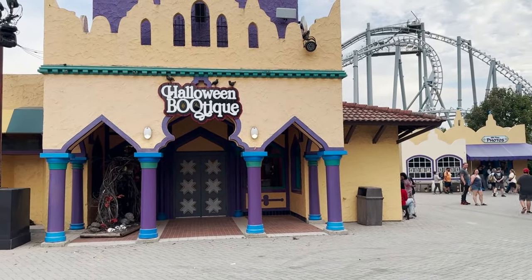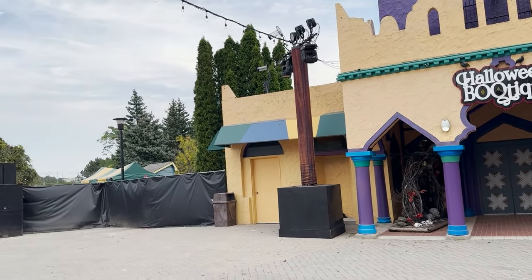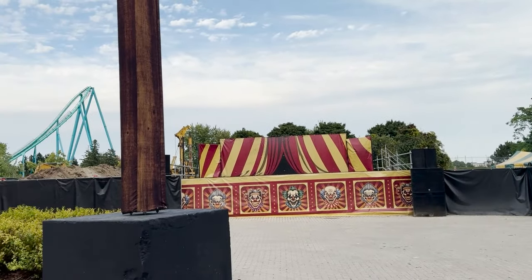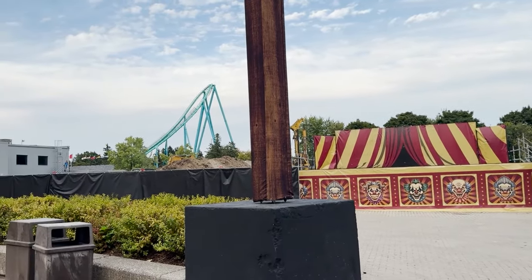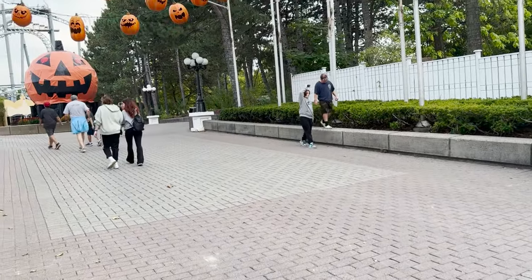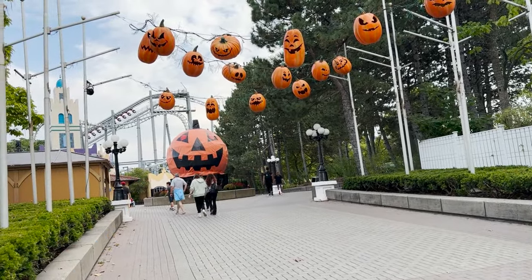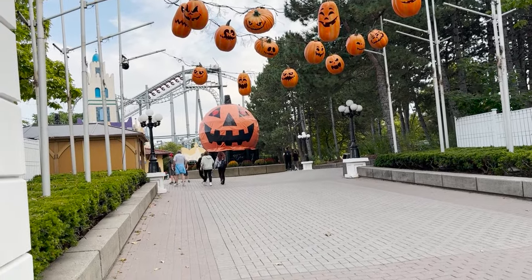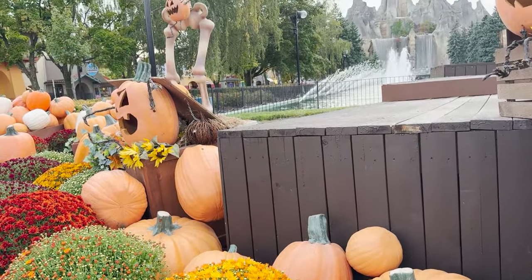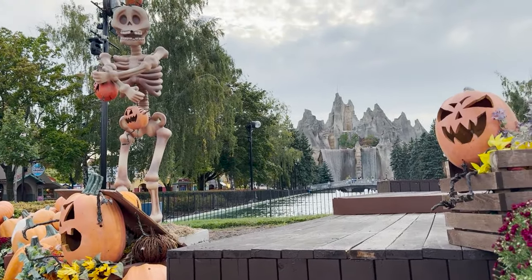The Halloween boutique will be in the same location as previously — I really like that Halloween store. There'll also be a show for Halloween Haunt right here. I like the backdrop and the setting, though I'm not sure which show it's going to be. The giant pumpkin is all set up, and the other show — I'm mixing up the name — will be in Medievale on that new giant lighthouse.